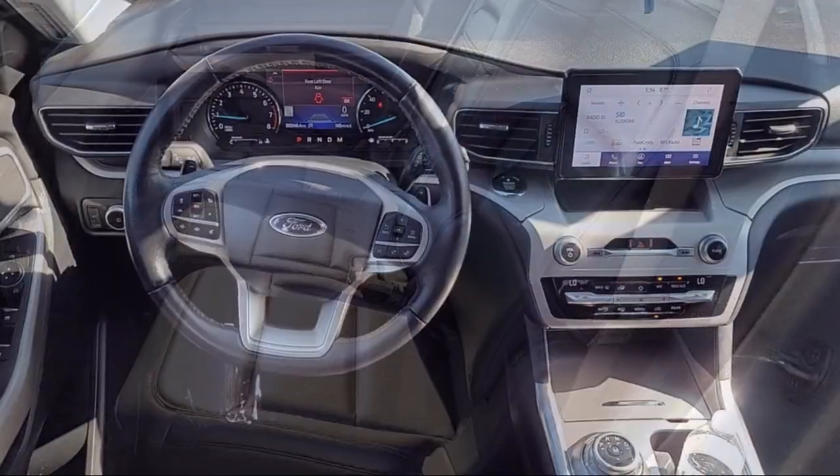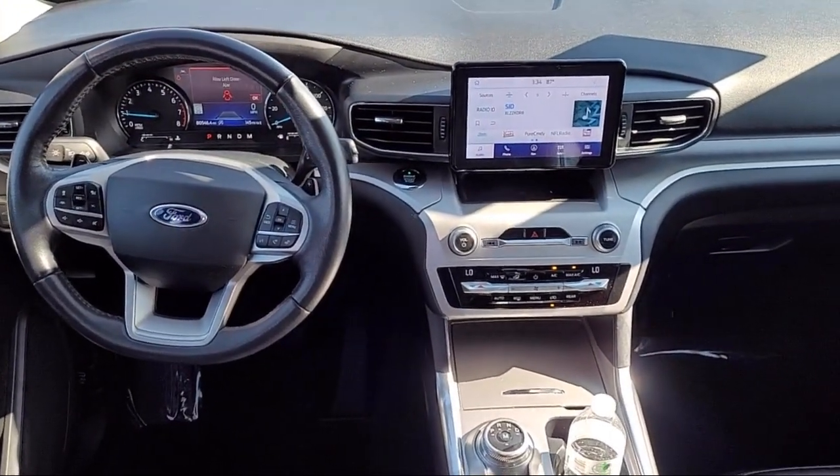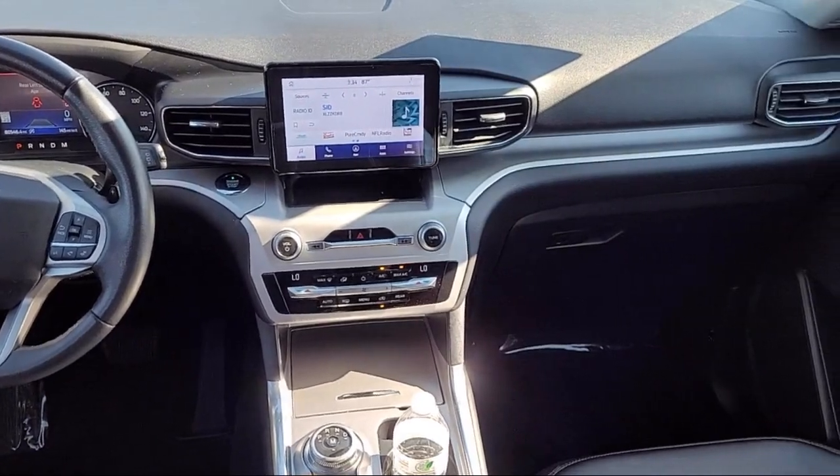Blind spot alert, LED tail lights, dual front knee airbags, and much more.